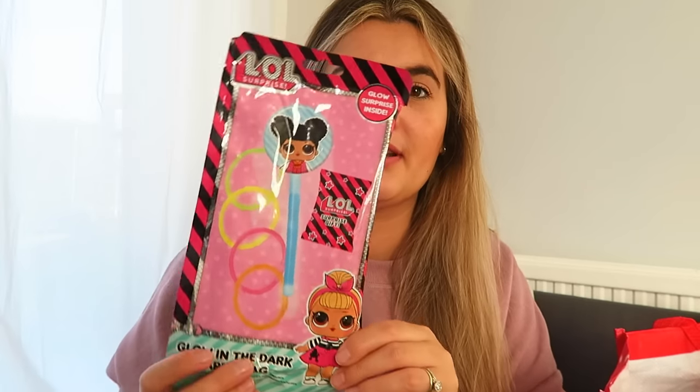I got unicorn plasters from Home Bargains, about 89p. It's a weird thing to put in a stocking, but whether she uses them on herself — she is a drama queen — or on a soft toy because the kids like playing doctors, she'll enjoy them. I also picked up a glow-in-the-dark party bag LOL item, 99p from Home Bargains. And unicorn joke glasses just for fun, 99p from Home Bargains — this was in the summer section.